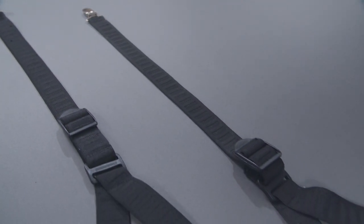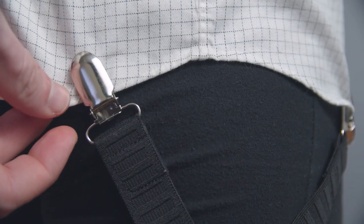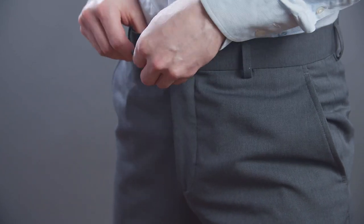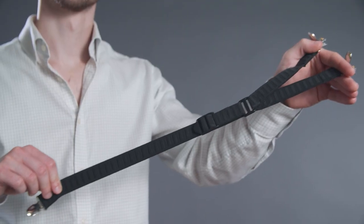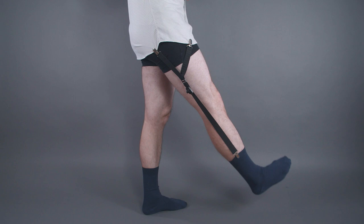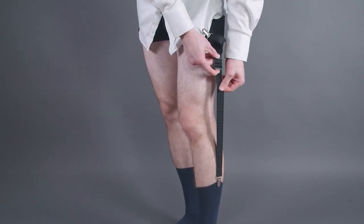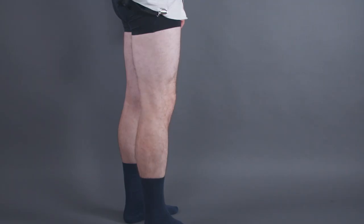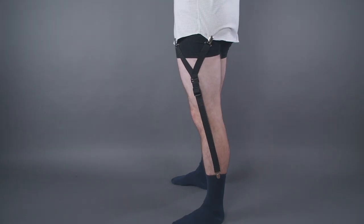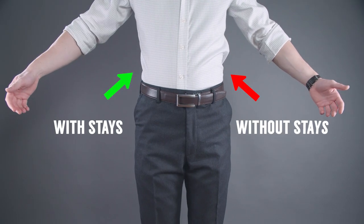Shirt stays are made from an elastic strap with clips on each end. You usually have two clips that attach to the bottom of your dress shirt and the other end attaches to the top of your sock. Once you put on your trousers, no one would even know. The constant tension from the elastic part keeps the shirt tucked in by pulling the shirt down and pulling your socks up. The only way this is uncomfortable is if you make the rookie mistake of having too much tension — too much and they can snap off, too little and they're just not effective. The tension from the stays also keeps the lines of your shirt straight all day long.